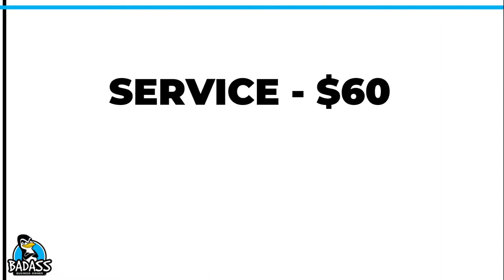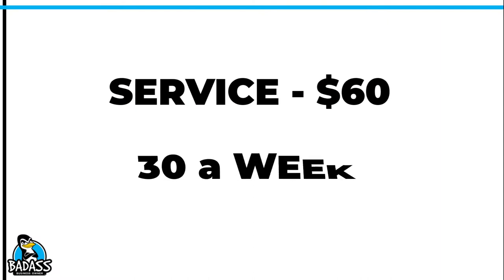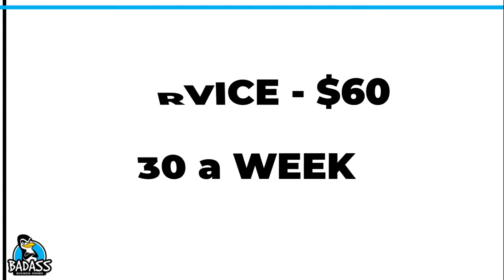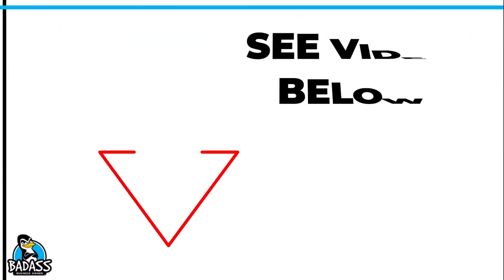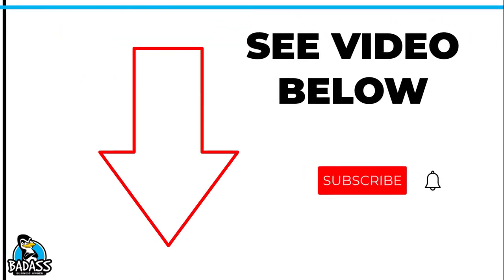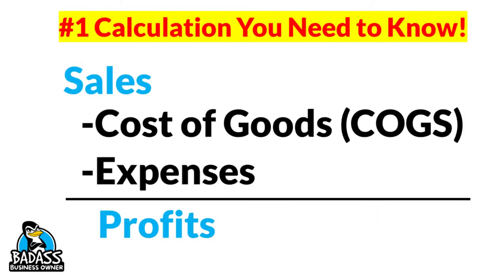Let's take a quick look at how this has impacted your business's profits. Let's say you provide a service that you charge $60 for, and you average about 30 of these a week. The number one calculation you need to know in your business is: sales minus cost of goods minus expenses equals profits. This works for your profit and loss, but also as a great gauge for setting your pricing. Check out the video below in the show notes where I dive in deeper, but let's stick to this particular topic.